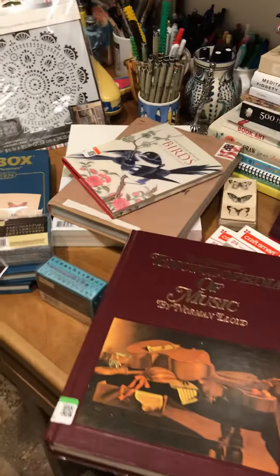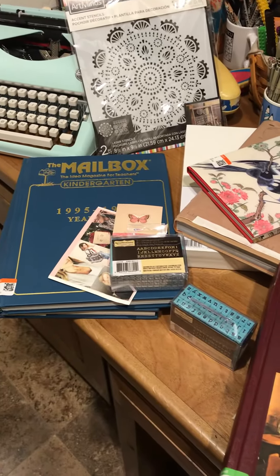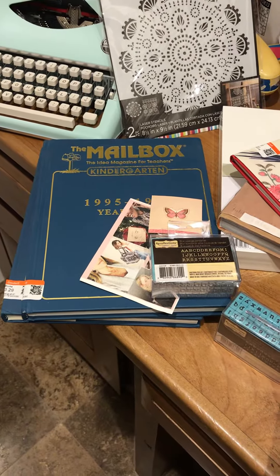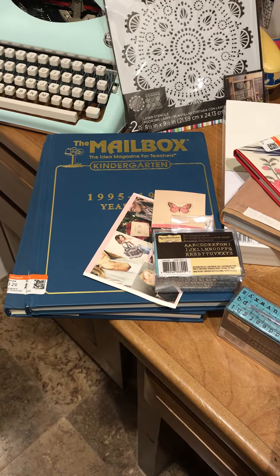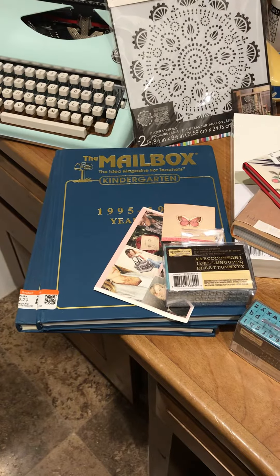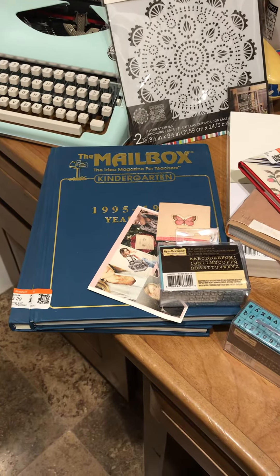I was truly blown away by some of the books I found at Goodwill, including these wonderful magazine-bound editions with children's illustrations and projects for school teachers that will translate well into your journals.